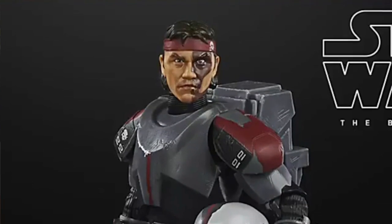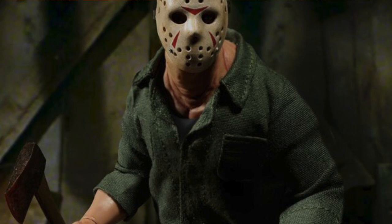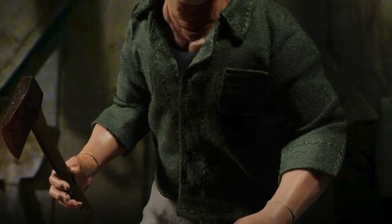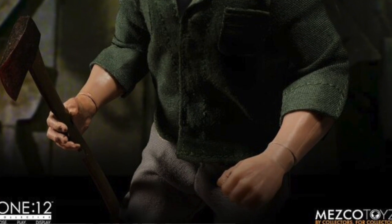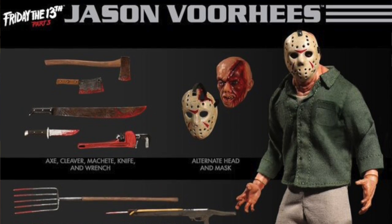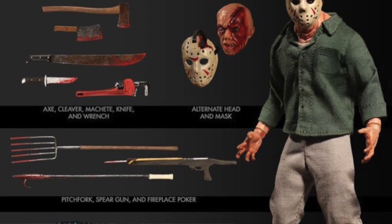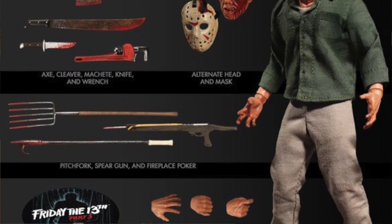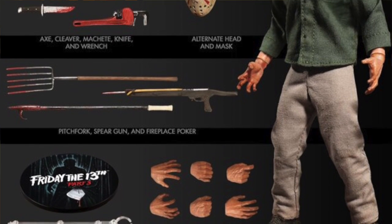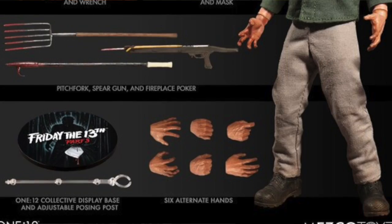Mezco announced a new Jason Voorhees figure in celebration of Friday the 13th. It's a new 1:12 Collective figure based on Jason from Part 3, and it's actually listed for purchase now at Big Bad Toy Store. The figure comes with an alternate head, six interchangeable hands, two versions of the hockey mask (damaged and undamaged), an axe you can stick in the mask, a button-down workman shirt, pants, work boots, a cleaver, wrench, machete, fireplace poker, knife, and spear gun.